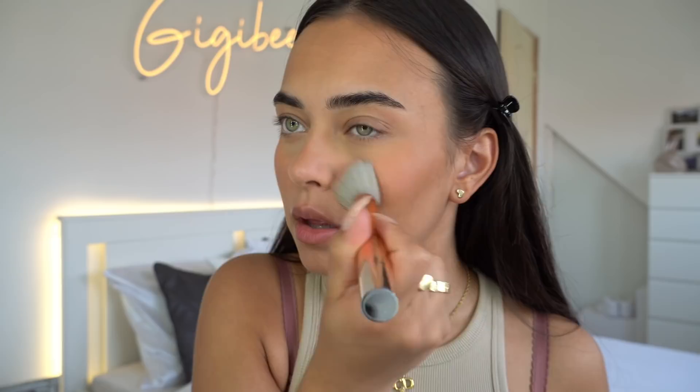I'm just gonna do a quick spritz of Urban Decay All Nighter just to make it not as powdery. Our base is looking flawless today!